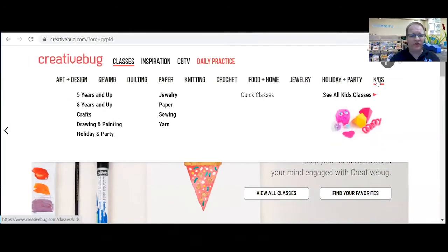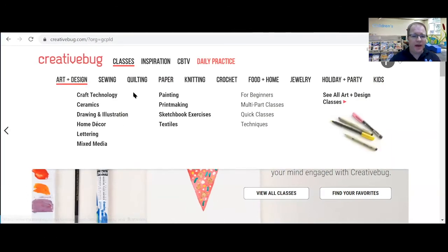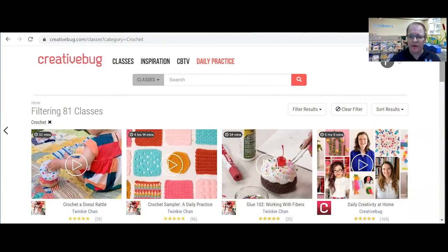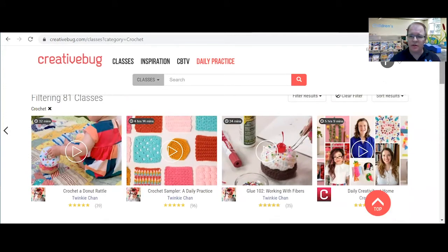There's even a section for kids. I know we have some crafty kids around here, so that might be something interesting. You would click on — let's say you're into crochet — you click on that and it'll come up with the classes that you can watch and learn how to do different things.